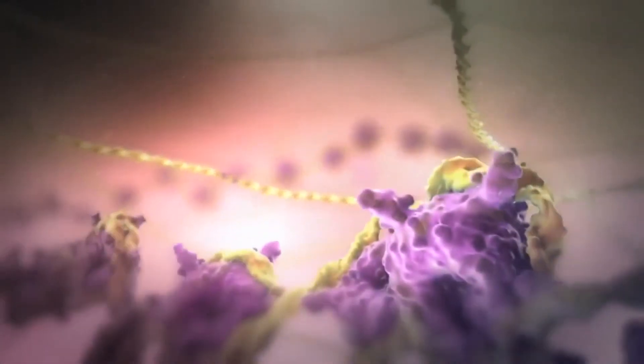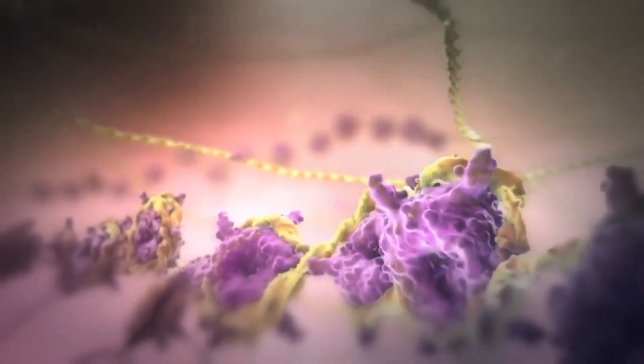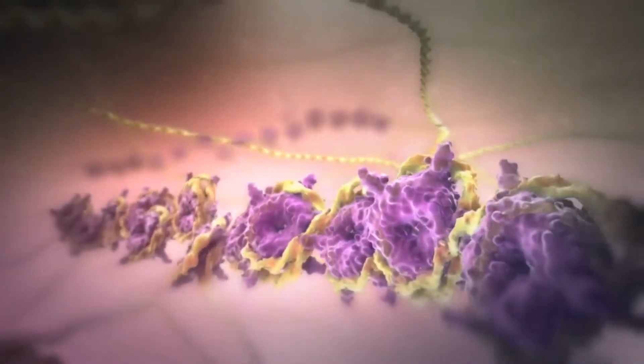So the protein is binding very particular lipid molecules, and we want to know now exactly which lipid molecules the protein is binding.